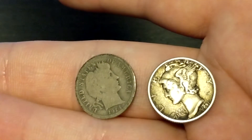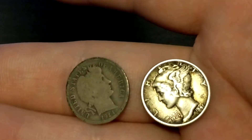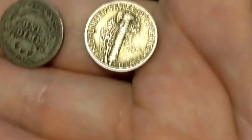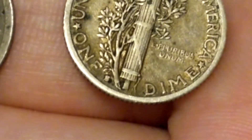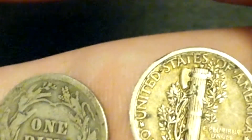Some more 90% silver: I've got the 1914 Barber dime and the 1941-S Mercury dime. I believe this is a small S — you determine that based on how close the S mark is to the branch. I'd say $4 for the Barber dime and $3 for the Mercury dime.